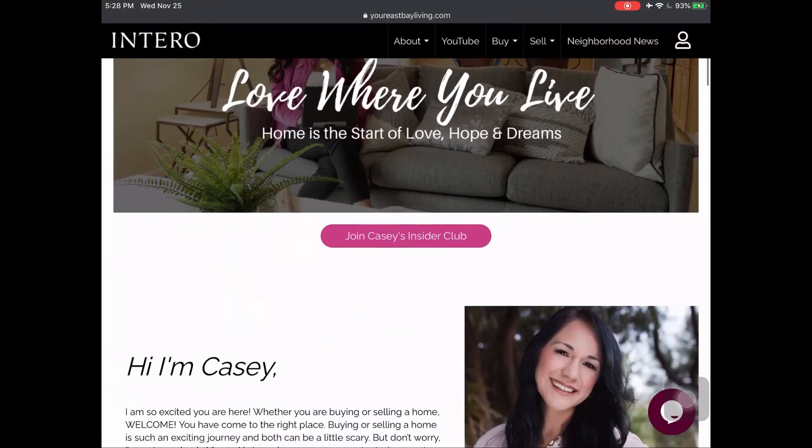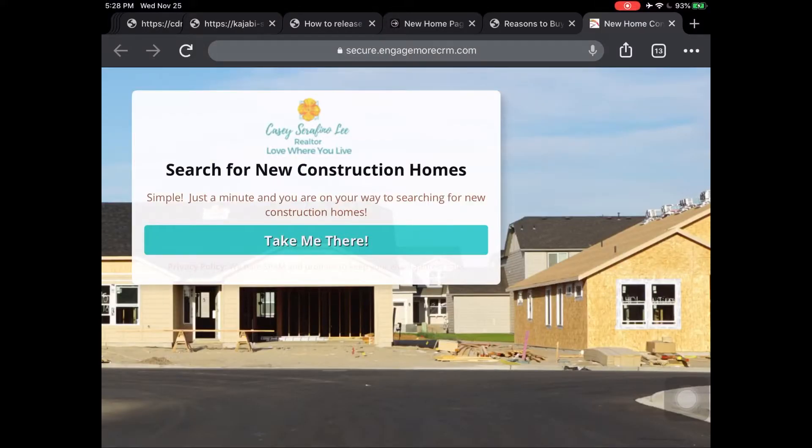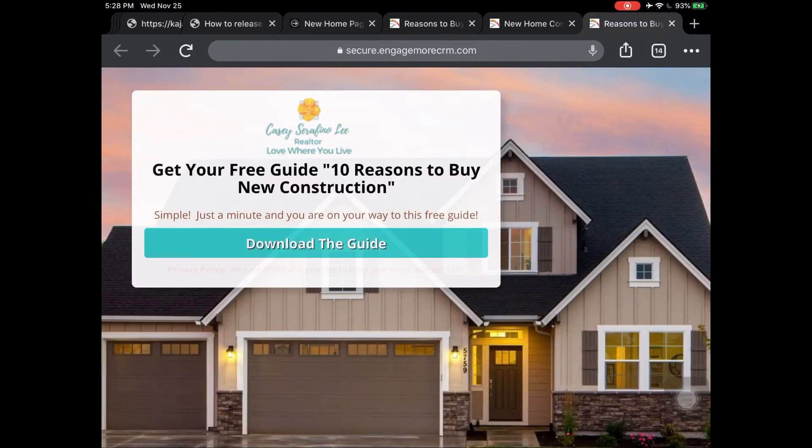Thanks for touring this townhome with me today — it's a two-bedroom, two-and-a-half bath vertical townhouse. If you'd like to see this home or any new build in the San Francisco Bay Area, feel free to call or text me. For more information on new homes, visit www.youreastbayliving.com where you can search for new homes and download a guide on 10 reasons to buy new home construction. I'm Casey Serafino Lee — I live, work, and love the East Bay, and I want you to love where you live too.